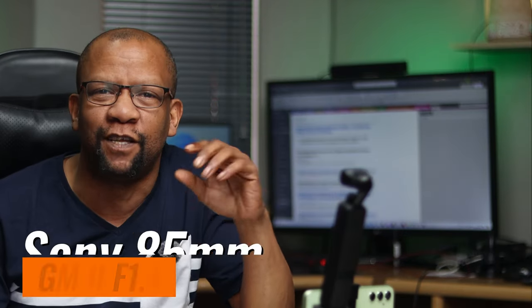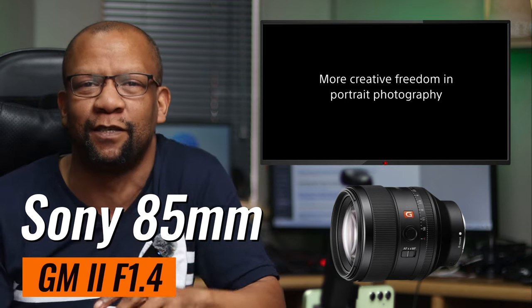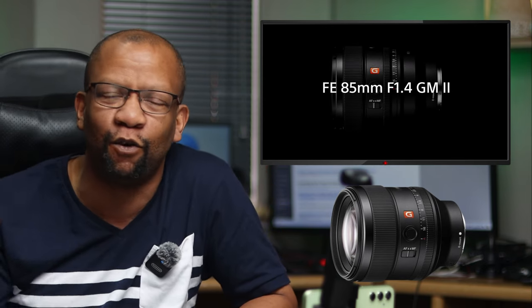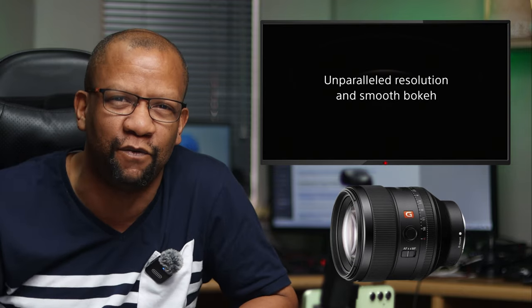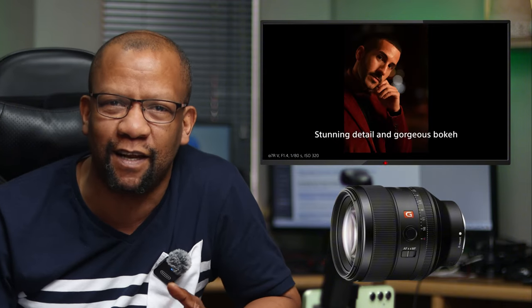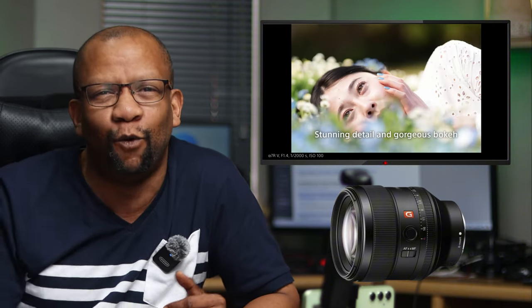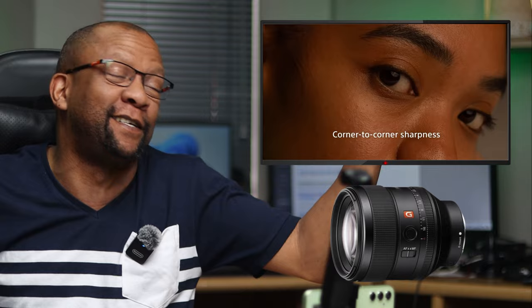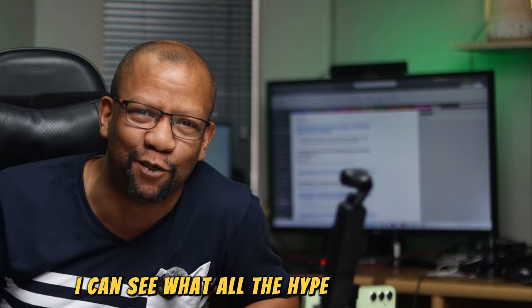Two weeks ago, Sony officially launched the 85 millimeter f1.4 G Master 2 lens. There's a lot of reviews out at the moment and all of the big creators have already put out a lot of information regarding it. I know there are a lot of people that have been waiting for this. The previous G Master on the 85 millimeter f1.4 was from 2016, so it's eight years later and you're only now getting an upgrade on that specific lens.